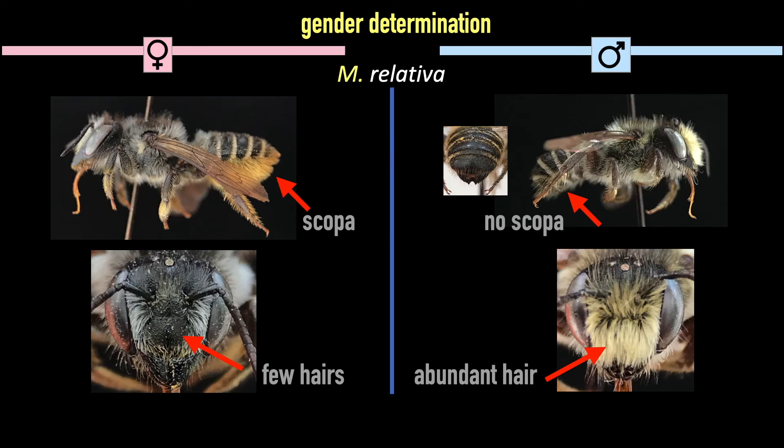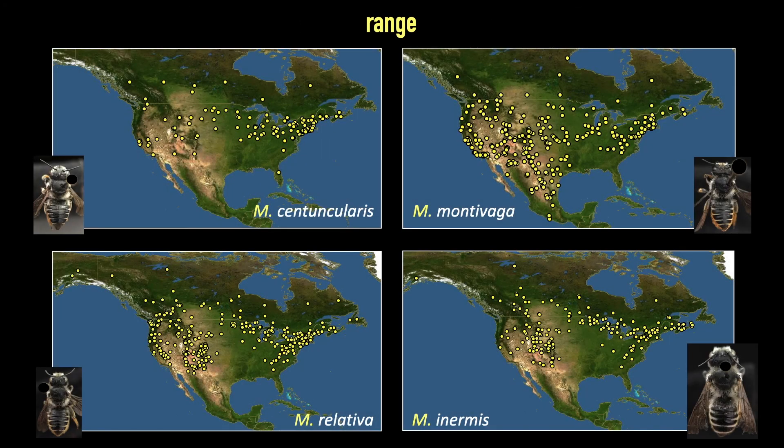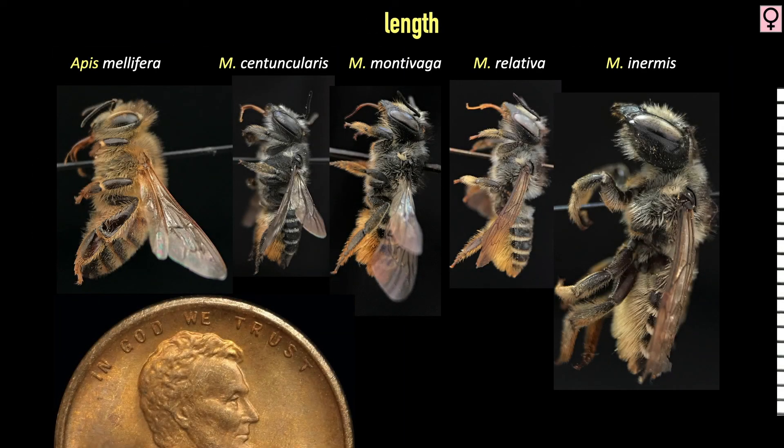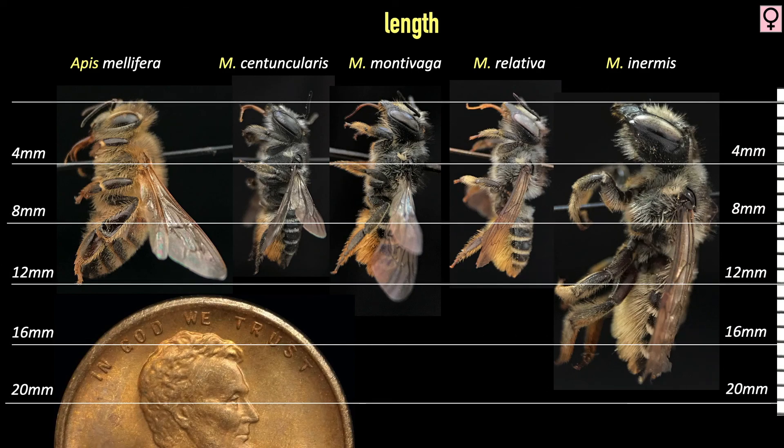Females have a pollen scopa on their abdomens while males have only disorganized hair in this location. The hair on the clypeus of the males is another noticeable clue. Often range maps break a genus apart, but the ranges of these four species display almost complete overlap, so no matter where you've collected your specimens you will need to find characteristics that differentiate them all. As far as length goes, inermis is by far the largest, with females averaging 18 millimeters, while the other three average around 11.